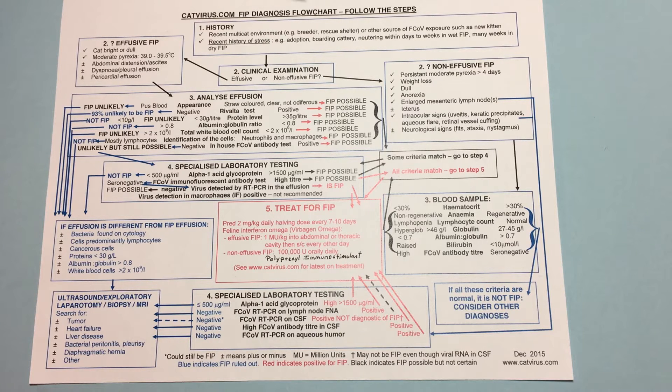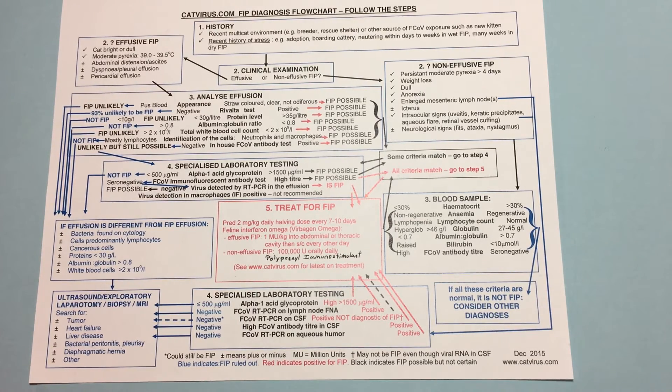This is an FIP diagnosis flowchart from Dr. Addie of Glasgow. She is an expert on FIP and we use this on our Facebook group all the time. I'm not advocating that you personally make a diagnosis — only a trained professional should do that — but you may want to print this out and present it to your veterinarian to help come to a diagnosis. I just want to review it for lay people, as there is some medical jargon I want to explain.